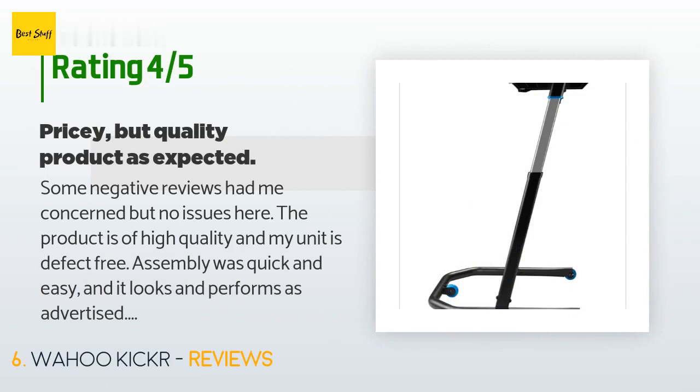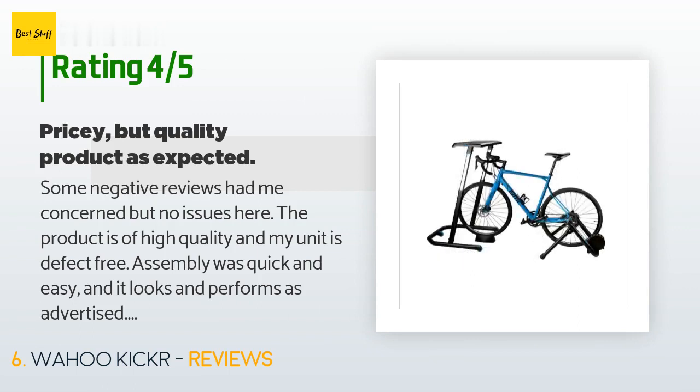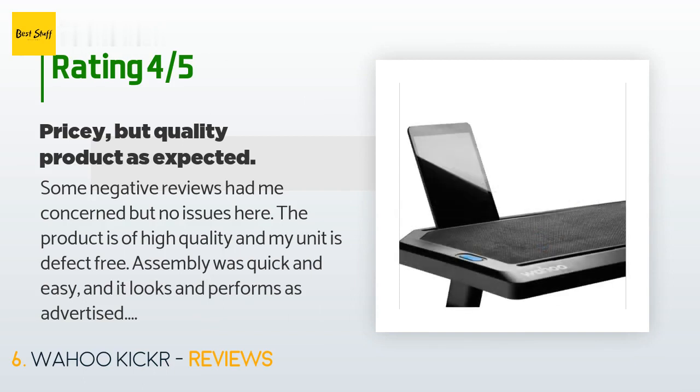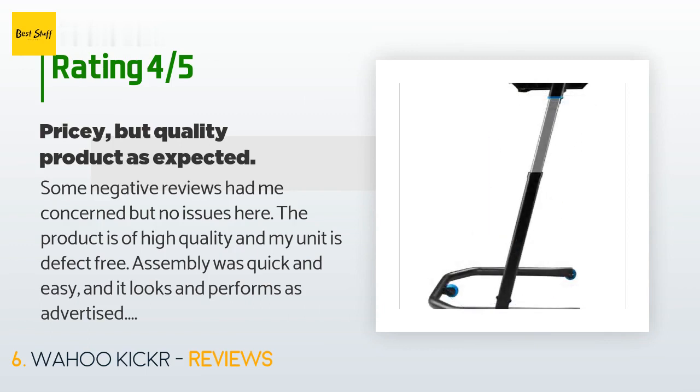A customer said: some negative reviews had me concerned, but no issues here. The product is of high quality and my unit is defect-free. Assembly was quick and easy and it looks and performs as advertised. The table is sturdy and easily adjusted up and down with just a press of buttons at the top of the rails. The rubber surface keeps my laptop or phone from slipping off. I agree it's priced high for what you get, but I've been happy with Wahoo products.